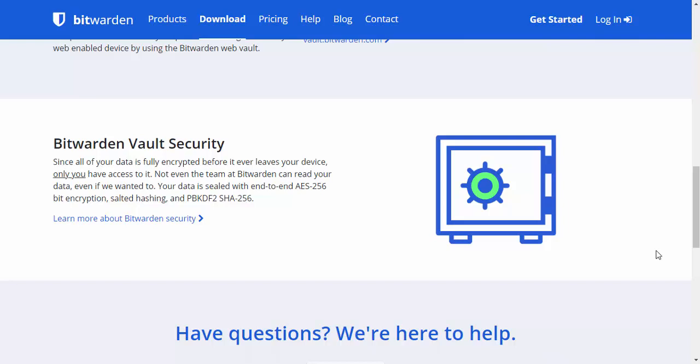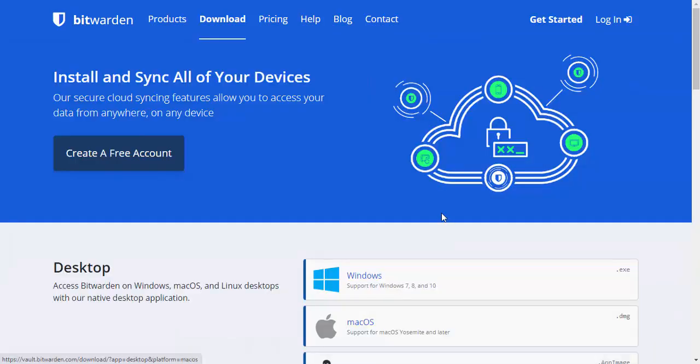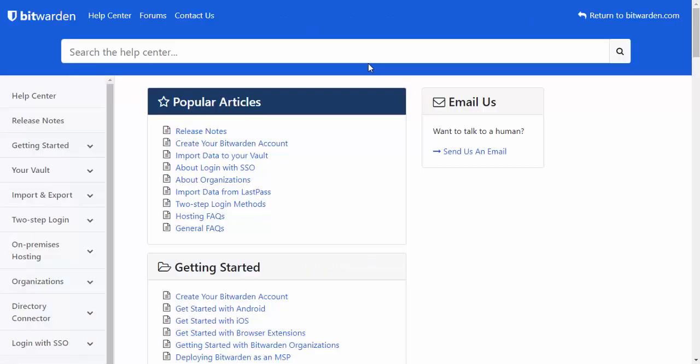Bitwarden uses AES-256-bit encryption, salted hashing, and PBKDF2-SHA-256 encryption, which basically means it's highly secure. Only you have access to your information — not even the team at Bitwarden can read your data, even if they wanted to, it's that secure. You can also set up two-factor authentication, which is a bonus because you couldn't do that in LastPass unless you paid for it.